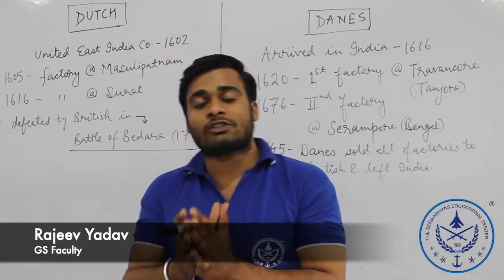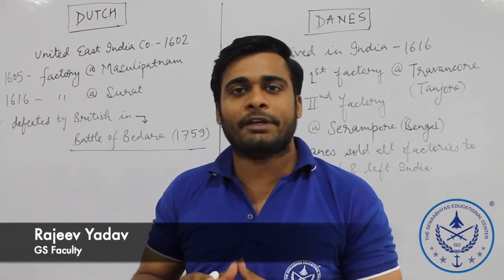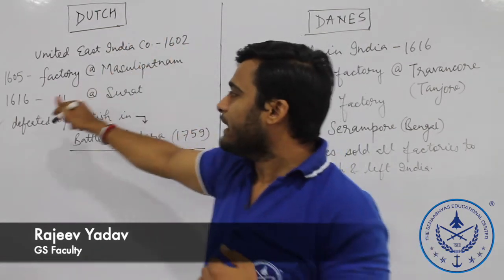Remember that the British East India Company was formed with a Royal Charter and came to India in 1600. The Dutch United DC company was established in 1602.